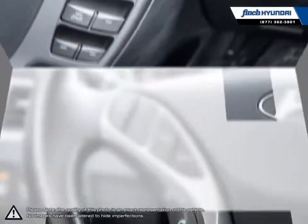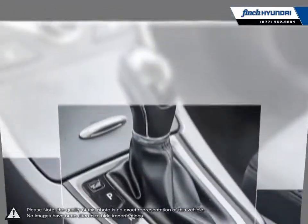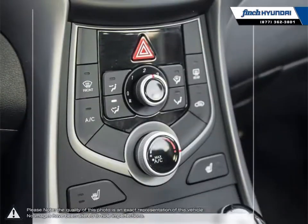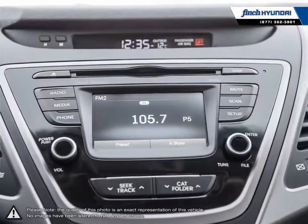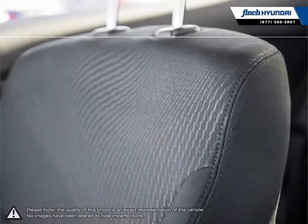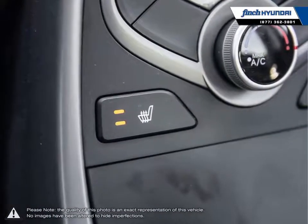Many of our vehicles were bought from us new and traded in, so we know these cars and their history. Our staff is well versed when it comes to product knowledge and will always do their best to find the right fit for your needs and budget. Our goal is to build relationships that last a lifetime. No matter what your needs may be, you'll find no greater selection, professionalism, or expertise for satisfaction anywhere other than Finch Hyundai.